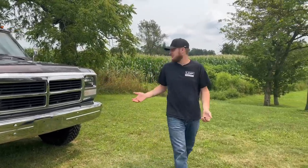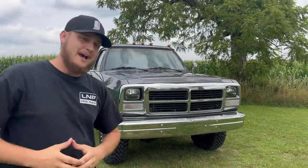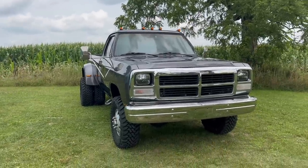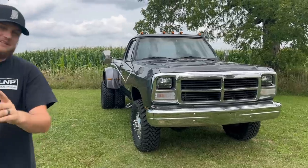Welcome back to another video. It's been a solid three weeks, close to a month, since I've been on YouTube — we've been busy with a lot of stuff with the business and the brand, grinding out different aspects that have been overlooked for a long time. The point of today's video is going over this truck, which you can now enter to win at lmpgear.com. It's a 1993 W350, 12-valve Cummins with a five-speed manual transmission.